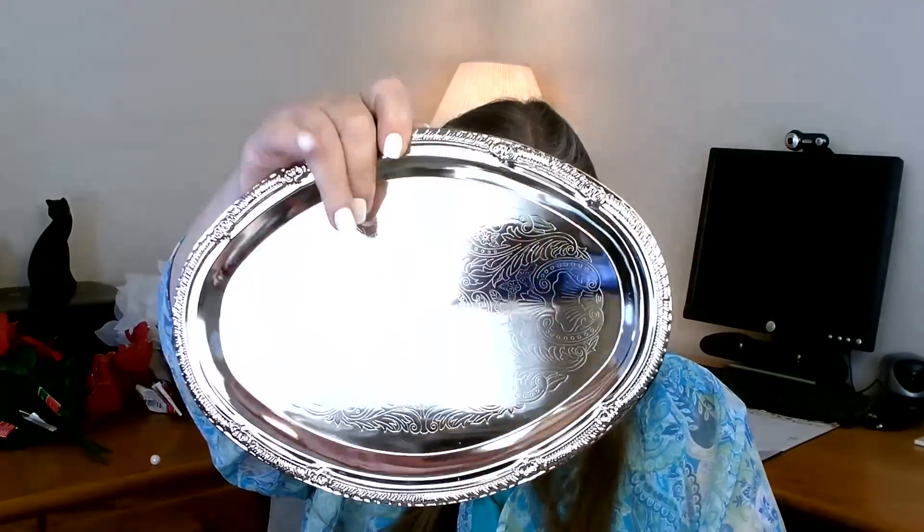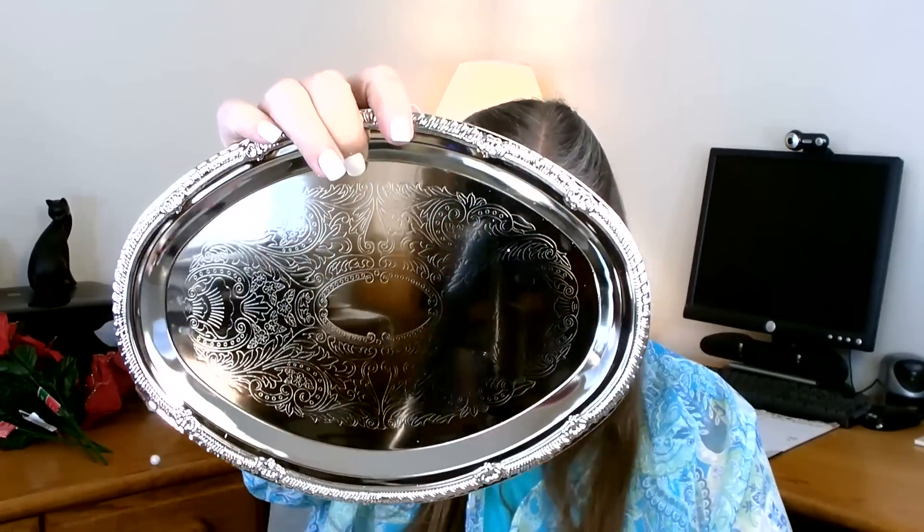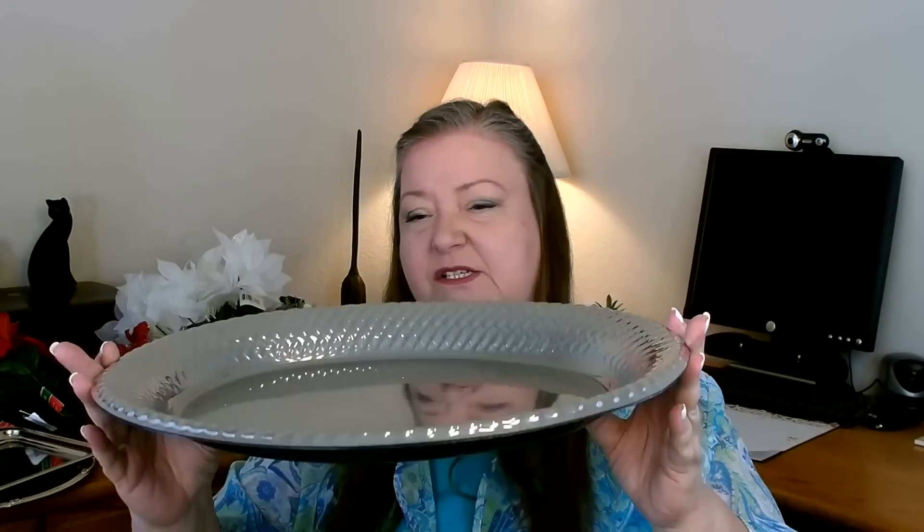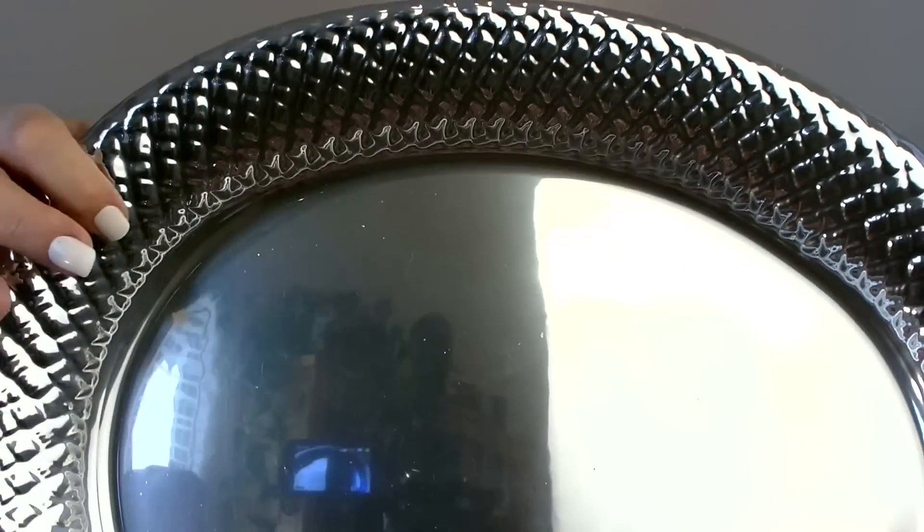The next couple items I found over in the catering section — I purchased them for Christmas crafts. I picked up a couple of their trays. This one is really nice and sturdy and the shape is really pretty, so I picked up one of those. I also picked up a rectangle tray — they're nice and sturdy so they'll make a nice base for a project. I also found this large plastic one with a nice texture around the edge to use as a base for another project.